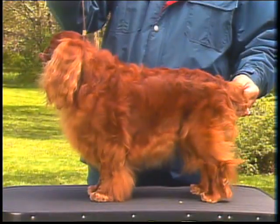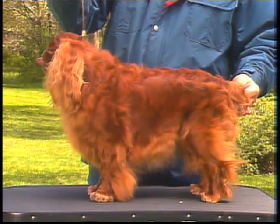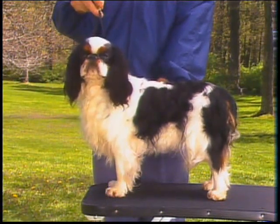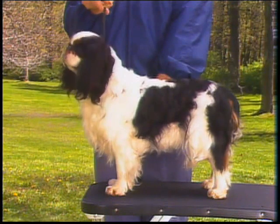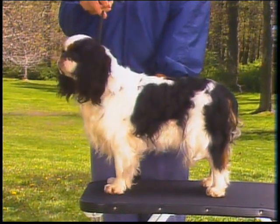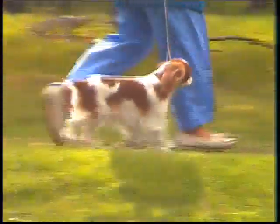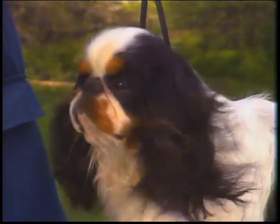In general appearance, the English Toy Spaniel is a compact, cobby, and basically square toy dog. He is a flat-faced dog with a domed head, has a silky flowing coat, and a merry, affectionate demeanor. All elements should combine to create a dog of distinction and character, with the breed's most important characteristic exemplified by its unique head.